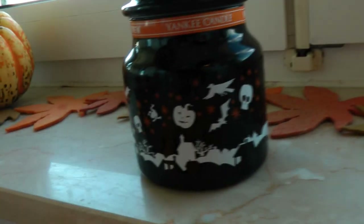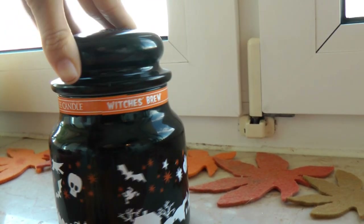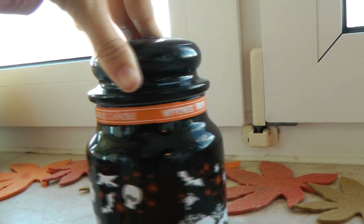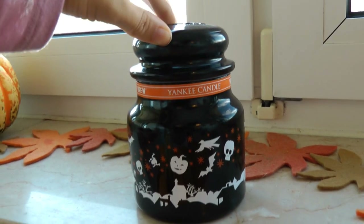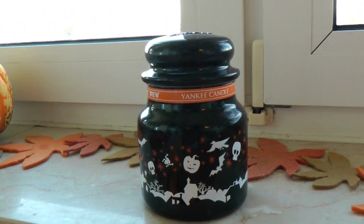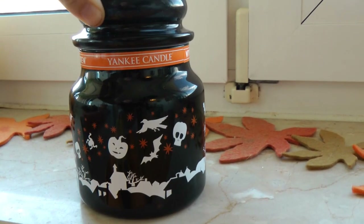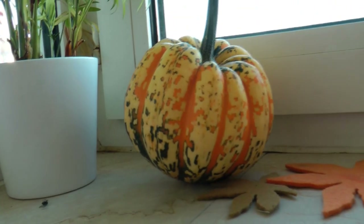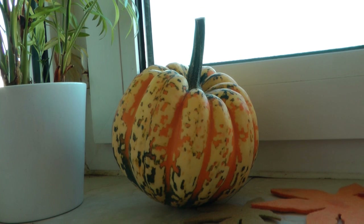I got this Yankee candle in the scent Witch's Brew and it smells so good — it really reminds me of Halloween night. At first I wasn't smelling it much but now that it's burning down I can smell it really well. Over here I also just have a pumpkin I got from the grocery store — we'll probably eat it after Halloween's over.